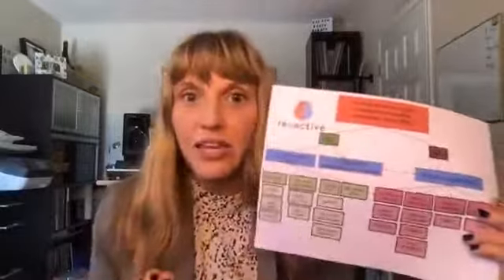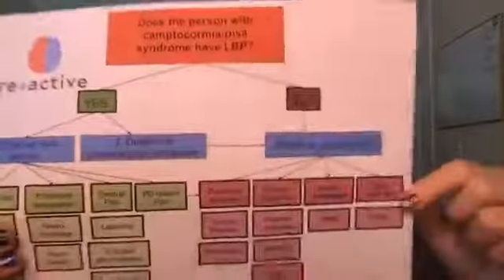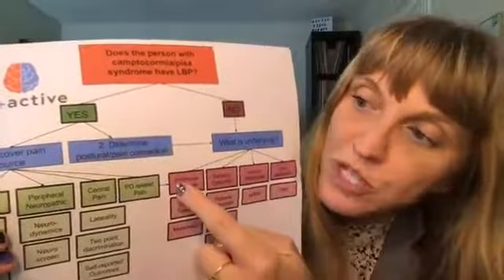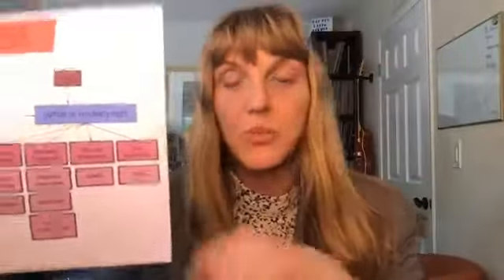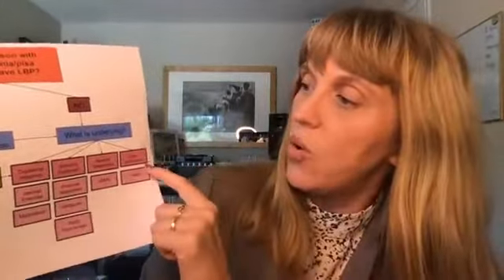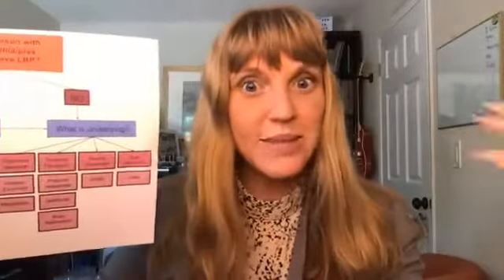I'm going to go step by step and show you what we have here. The first question is: does the person with camptocormia or Pisa syndrome have low back pain? If the answer is no, then you don't need to address the green side, which really addresses the back pain portion. You can then address the posture problem by looking at the underlying factors. If there's no pain, those underlying factors are: is it dopamine responsive? Is it sensory-driven or dystonia? Is it muscle weakness — sometimes with a myopathy? Or is it dysautonomia, which might cause a posture problem?